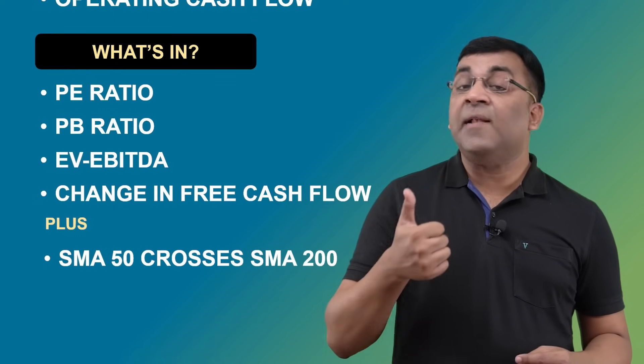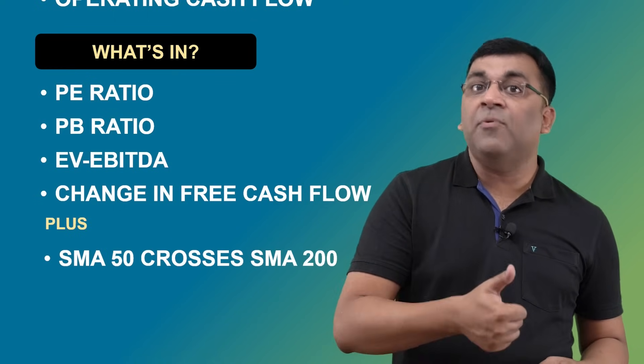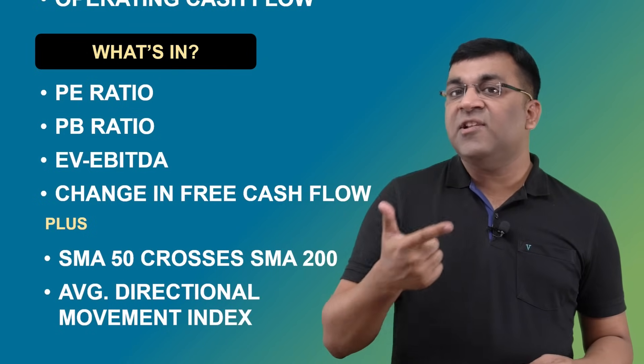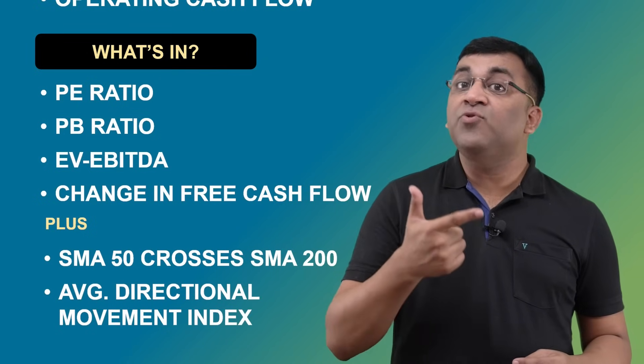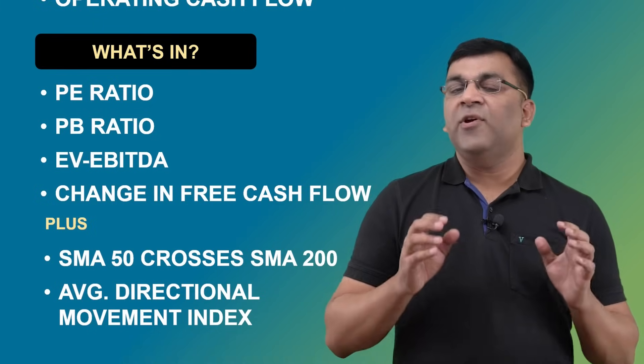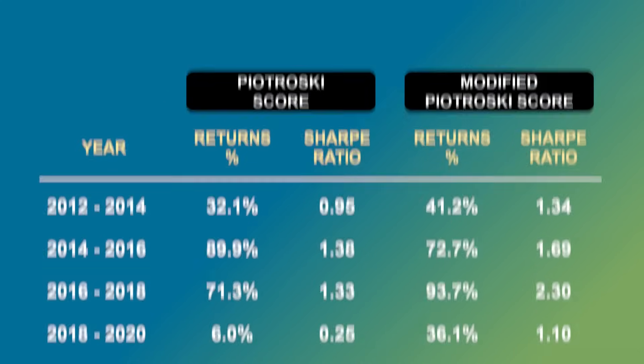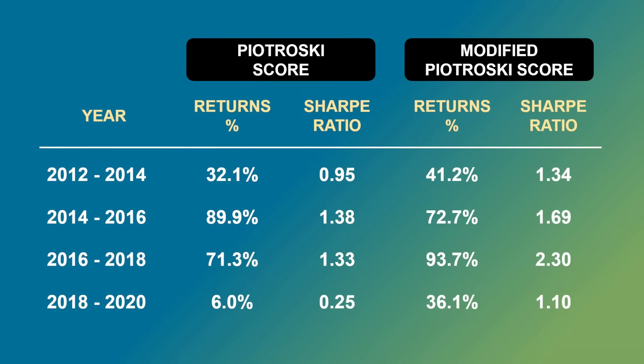In addition to the revised 11 variables, the research team also used two technical indicators: a moving average crossover to identify uptrends and decide which stocks to buy, and the average directional movement index (ADX) to gauge the strength of that trade. Back-testing this modified 13-variable approach led to some amazing results with a significant jump in analyzed returns and the Sharpe ratio, making it worth our consideration.